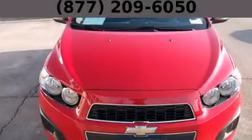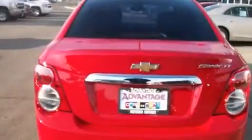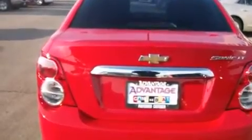This is a 2012 Chevrolet Sonic. It features a 1.8-liter four-cylinder engine and an automatic transmission.